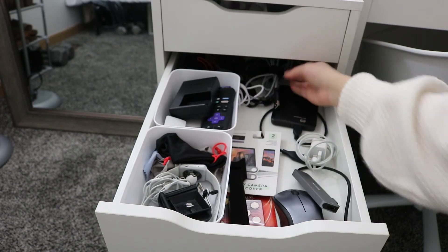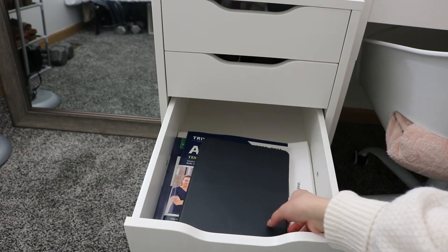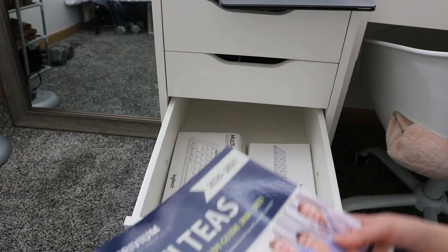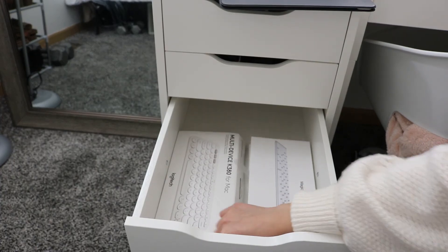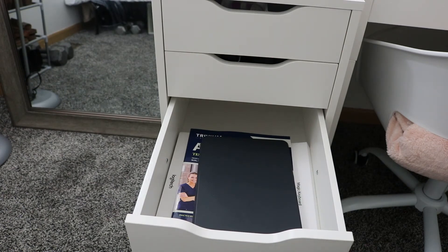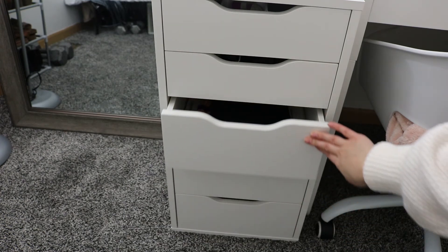The third drawer is kind of random for now. I have my iPad case, two books I need to read for school, two keyboards, and a little Apple Pencil case. I'm probably going to find a different use for this drawer since there's a lot of empty space in the back.